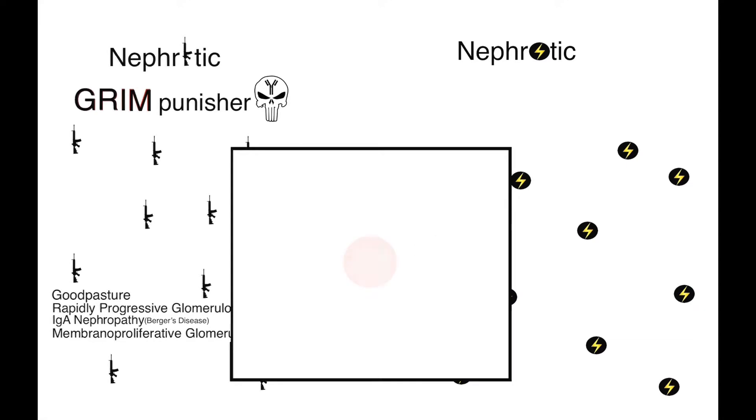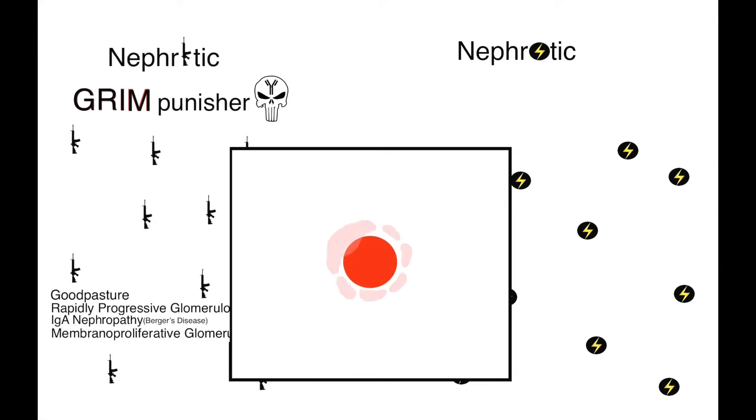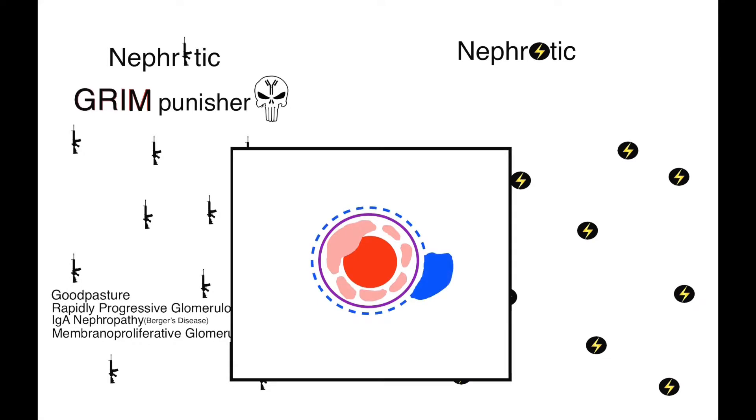In the box we will draw a capillary in the kidney, the mesangium in pink, the basement membrane in purple, the podocytes in blue — which are epithelial cells — and this is the Bowman space.